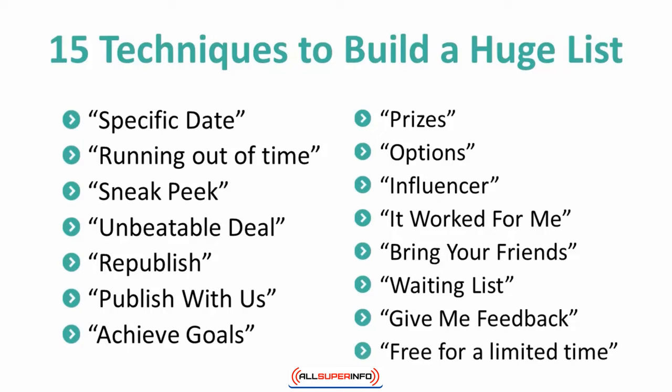15. Free for a limited time. Telling people that you will be charging in the future creates a sense of urgency to act on subscribing now.